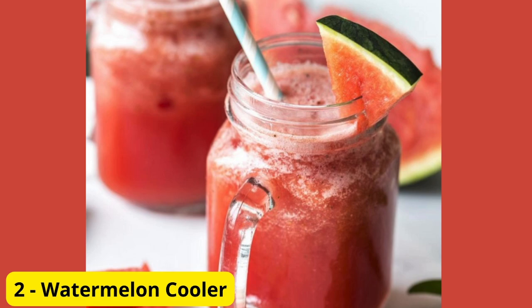Drink Number 2, Watermelon Cooler. Next, we have a watermelon cooler. This drink is not only tasty but also hydrating, perfect for those hot summer days. Blend fresh watermelon chunks, a squeeze of lime, and some ice. Pour it into a glass and garnish with a lime wedge. It's like summer in a glass.